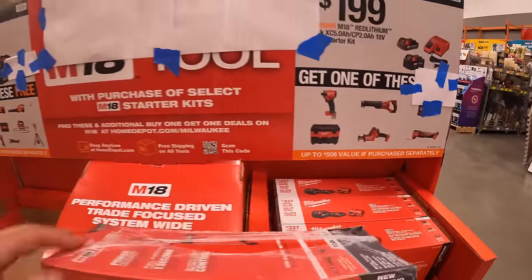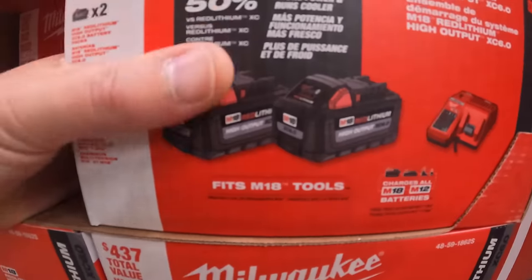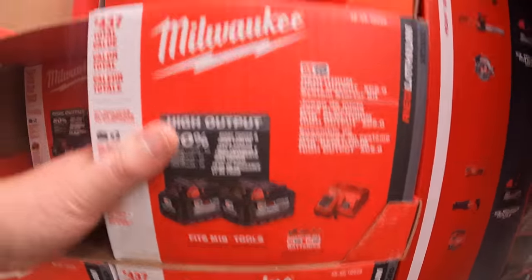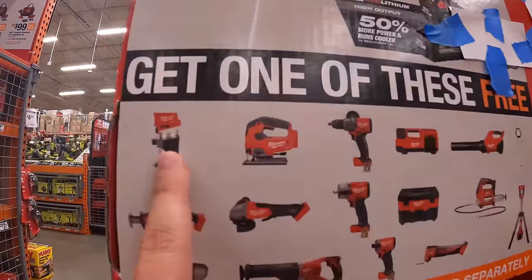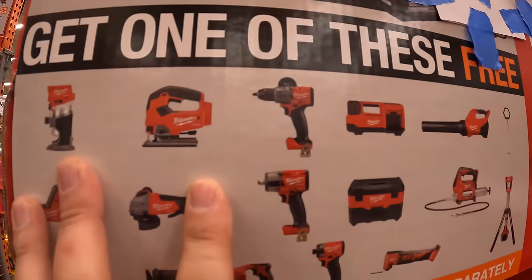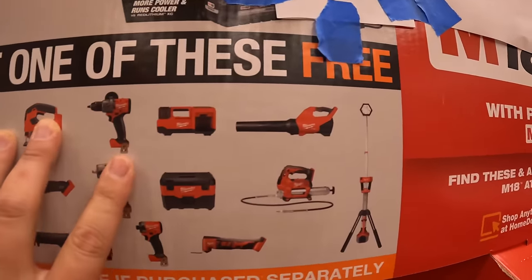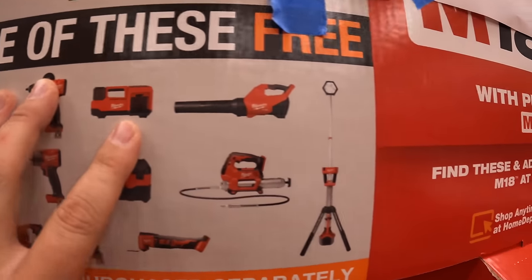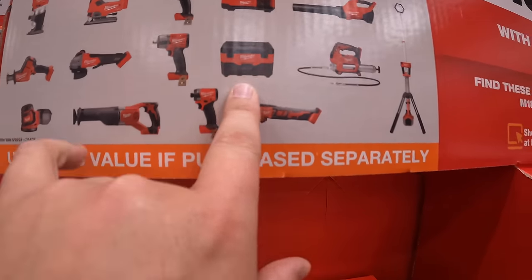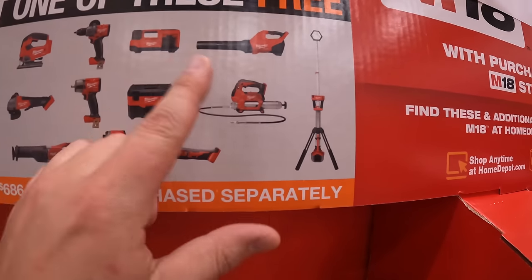Or they have for $299 two six amp hour high output batteries and a charger. The free tools you get with that include: M18 Fuel trim router, Fuel D-handled jigsaw, gen 4 half inch Fuel hammer drill, inflator, blower, vacuum, orbital sander, and panel switch. Most of these are Fuel, besides the vacuum, orbital sander, and a few others.